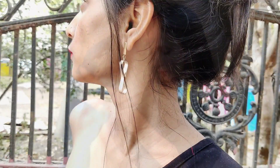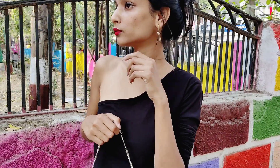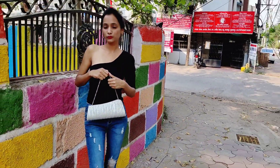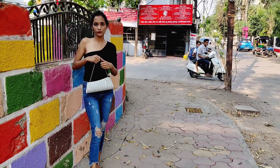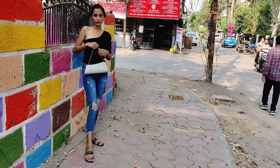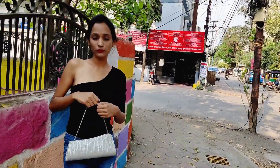You can style rugged jeans in many ways — with a tiny crop top, a tube top, a tank top, a shirt, or a button-down knotted at the front. I wore a one-shoulder top with these jeans and added my Miniso earrings. With that I carried a silver bag — that's my mom's bag. For footwear, I kept it simple and wore flat footwear.